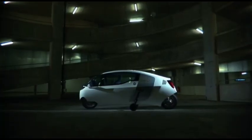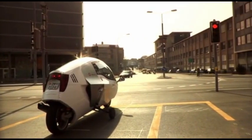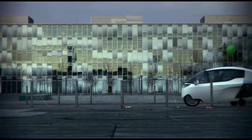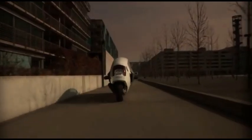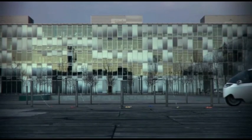What sets the MonoTracer apart is its fully enclosed cabin, offering a level of comfort and weather protection not typically found in traditional motorcycles. This unique design enhances safety, providing a secure, controlled environment without sacrificing the motorcycle's signature agility. Ideal for those who want a futuristic, high-performance electric vehicle that bridges the gap between two and four wheels, the Paravis MonoTracer is an exciting solution for sustainable urban and long-distance travel.